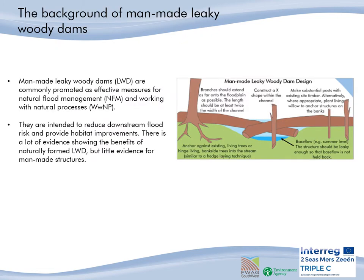So what are man-made leaky dams? Leaky woody dams are currently being promoted as measures for natural flood management by working with natural processes. These man-made leaky woody dams are intended to mimic naturally forming dams so as to reduce downstream flood risk by roughening up the in-stream channel and to also provide habitat improvement.